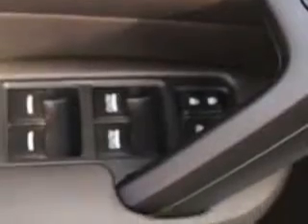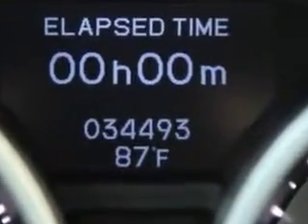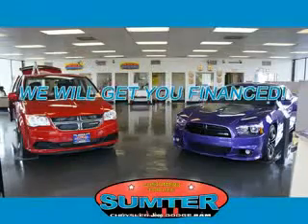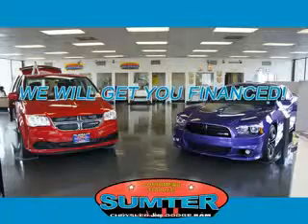Enjoy the drive and have peace of mind in this 2012 Acura TL. See us at Sumter Chrysler Dodge Jeep today. We are just a call away. Ask about current financing incentives, trade-in quotes, or to schedule a red carpet test drive.